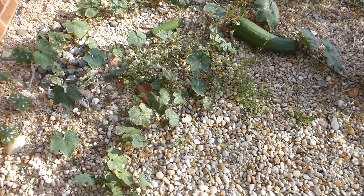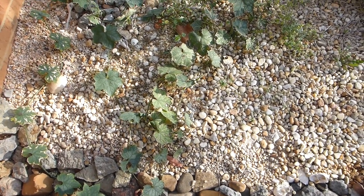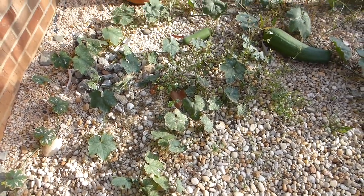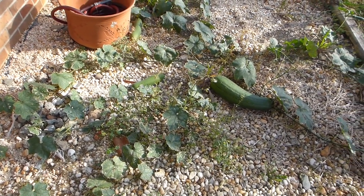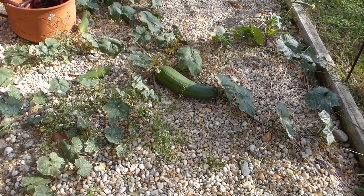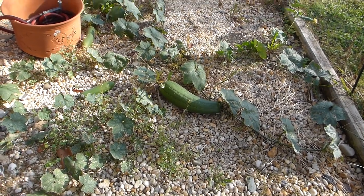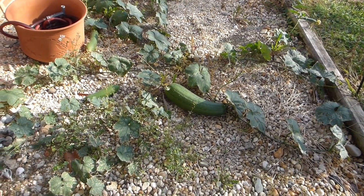It's November 6th and it still has not frosted. This volunteer vine is still hanging on to life — I don't think it sprouted until about August. Resilient vines, if they have enough warmth and water.